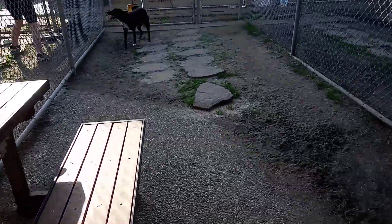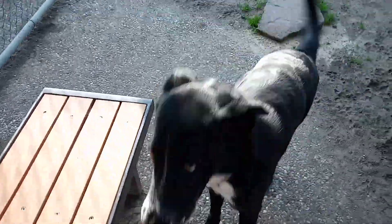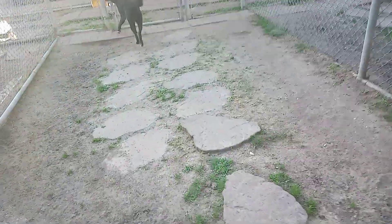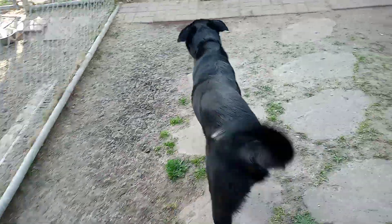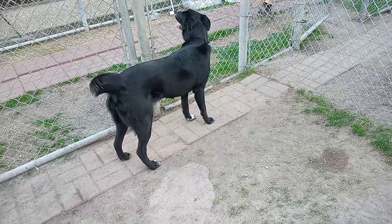We have A1866370 — this cutie. She's one year old, a white Labrador Retriever mix. I think she's definitely got some Border Collie in her. She's got two different colored eyes, and her heartworm status is negative.